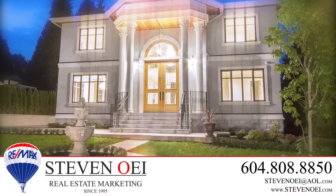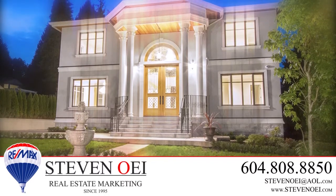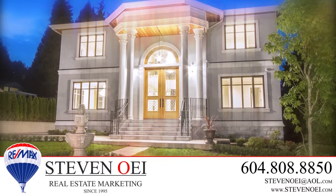To find out more about this home, or to schedule a private viewing, please contact Stephen Wee.